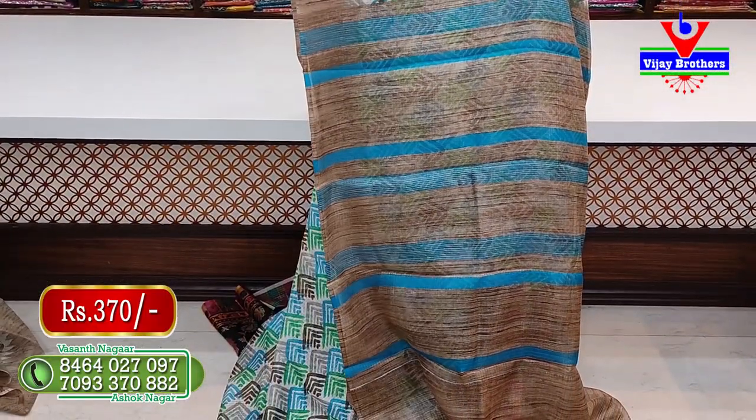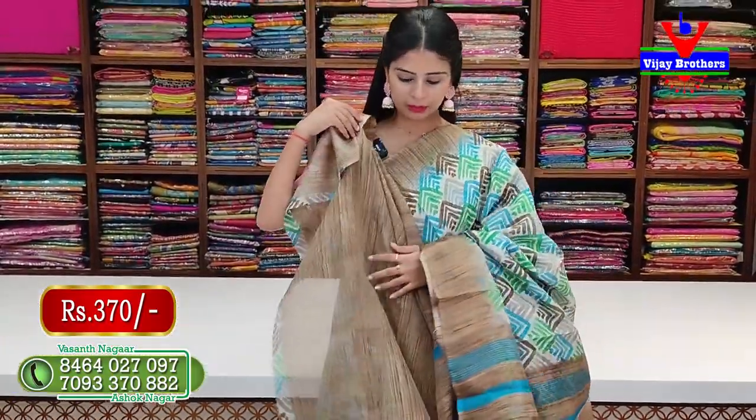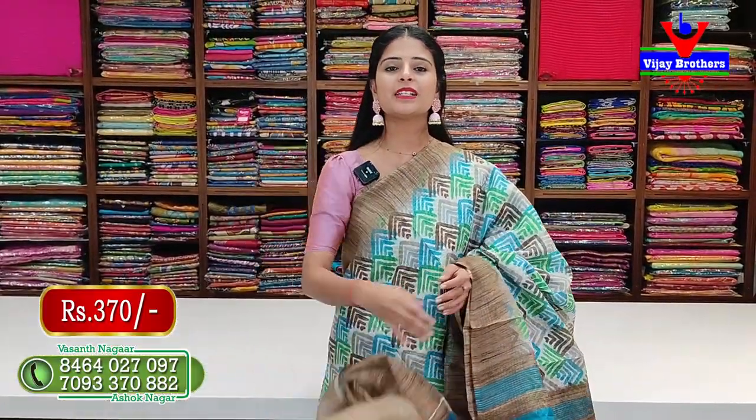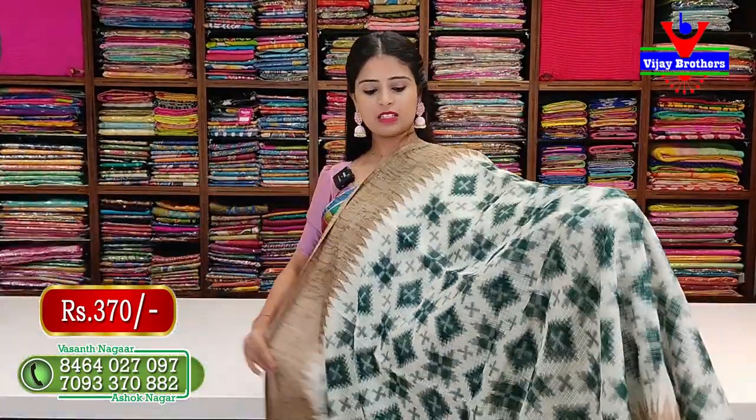I will choose contrast brown lines — it is a beautiful color. The blouse is in contrast with a plain blouse. This is priced at Rs. 370. It is very lightweight and a comfortable saree.